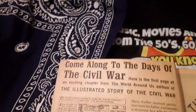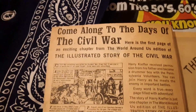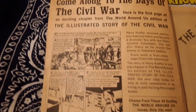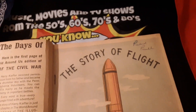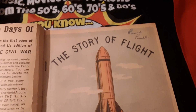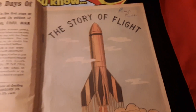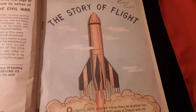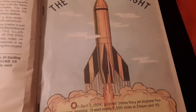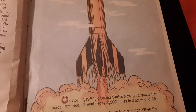She's not in the best condition — it's from 1957, what do you expect? I've got a whole collection of these classic illustrated comic books. Look, it's autographed. Moving right along: on April 2nd, 1954, a United States Navy jet airplane flew across...